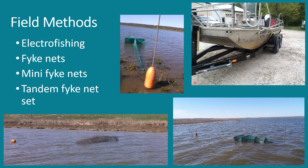Some of the field methods I use include boat DC electrofishing, fyke nets, mini fyke nets, and tandem fyke net sets. These gears are all used in the general monitoring program and are also the best methods to use when trying to catch these target species. I have examples of these gears on this slide, including what one of our electrofishing boats looks like, mini fyke nets, and fyke nets. A tandem fyke net set is just two large fyke nets tied together and run parallel with the shore.